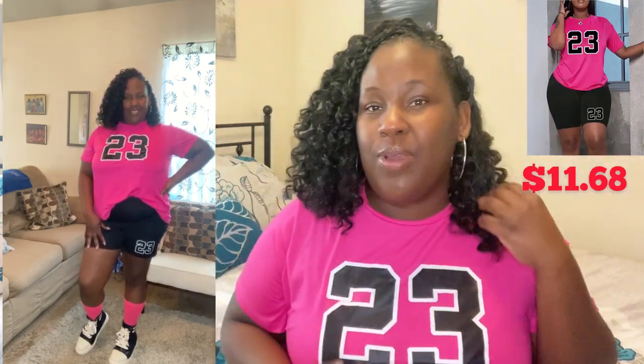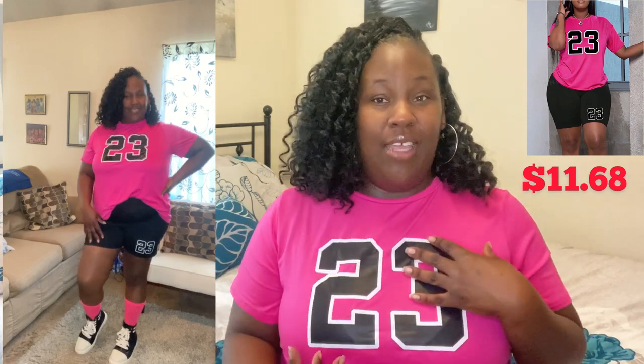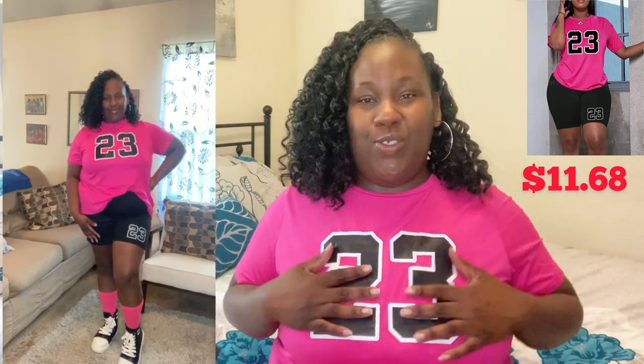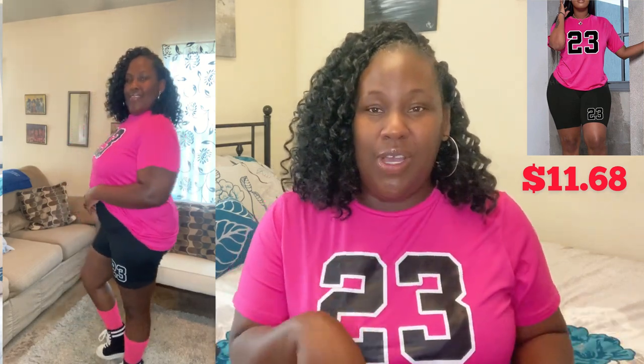The first outfit I'm actually wearing right now — it's a two-piece set. It's a cute pink shirt with '23' on it and matching shorts that also say '23.' I'm going to include the video on the side. I believe I got it true to size; my general size on Shein is a 2X, so I got it in a 2X.